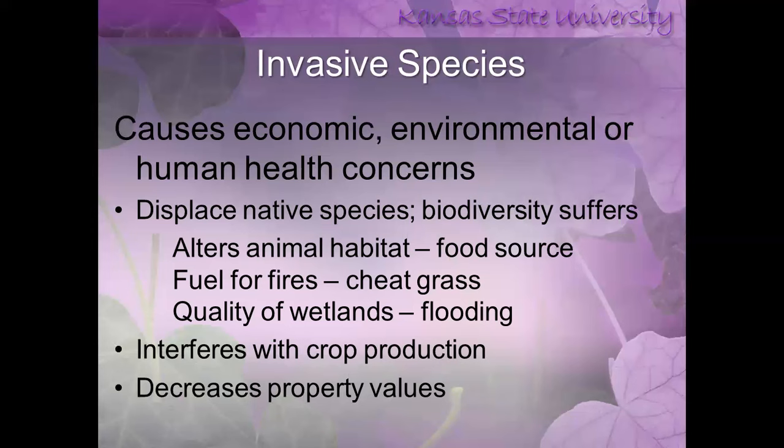Really important for any state that's a big crop producer: these plants interfere with crop production, meaning farmers are docked for having weeds in their crops that they're harvesting. For homeowners, a lot of times invasive species will decrease property values.